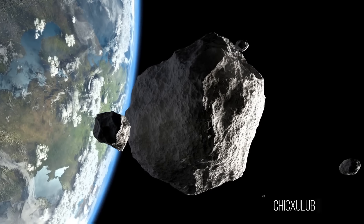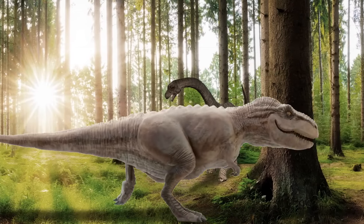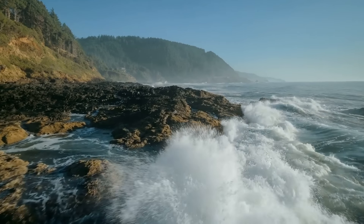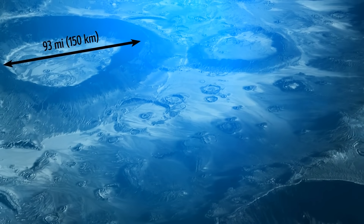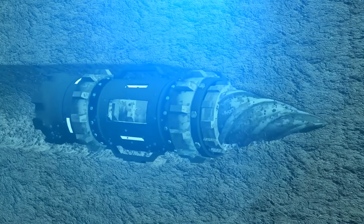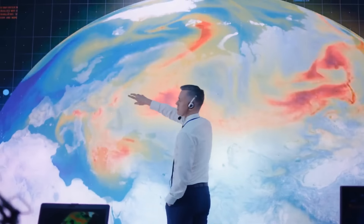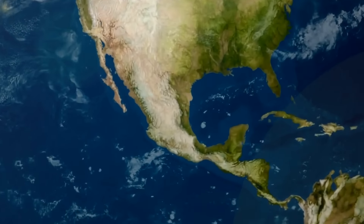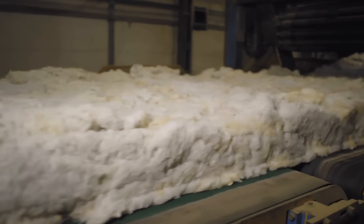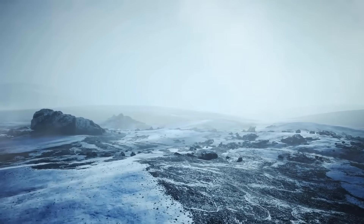Perhaps the most famous meteorite of all is the Chicxulub — responsible for wiping out 75% of all plant and animal life on Earth, including the dinosaurs. It had a diameter of 6 miles when it struck Earth 66 million years ago, and the crater now lies off the coast of Mexico, hidden deep beneath the seabed — around 93 miles across and 12 miles in depth. Scientists discovered that the disappearance of dinosaurs wasn't caused by the meteorite's giant size, but by the exact location where it hit — a region densely filled with gypsum. The collision blasted so much sulfur into the air that it blocked out the sun, causing the prolonged dark winter that doomed the dinosaurs.